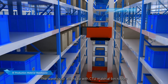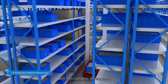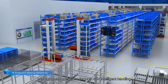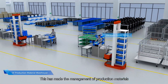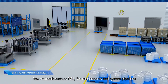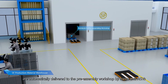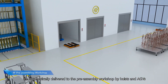The warehouse will be equipped with CTU material handling robots to sort and pick materials autonomously into boxes, then complete inbound and outbound operations through AGV intelligent handling. This makes the management of production materials comprehensive and intelligent. Raw materials such as PCB, fan components, and system pipelines are automatically delivered to the pre-assembly workshop by hoists and AGVs.